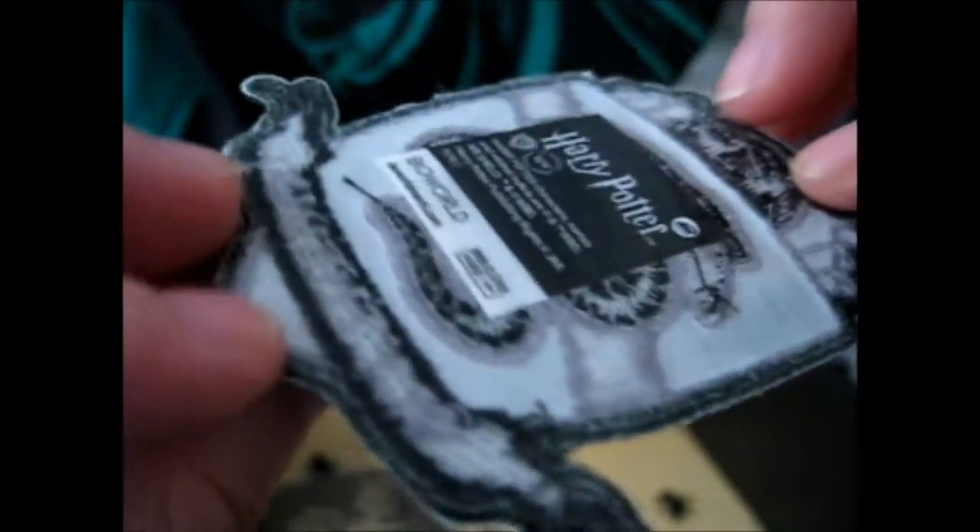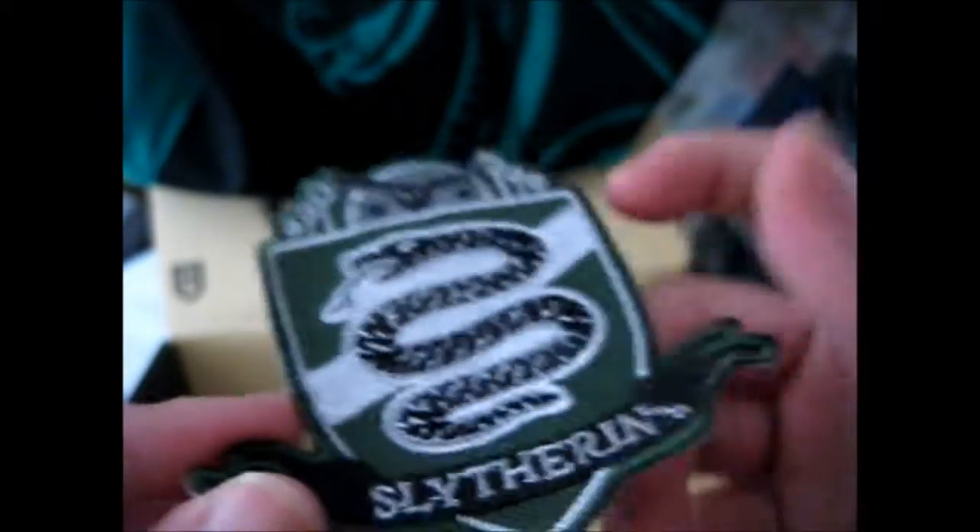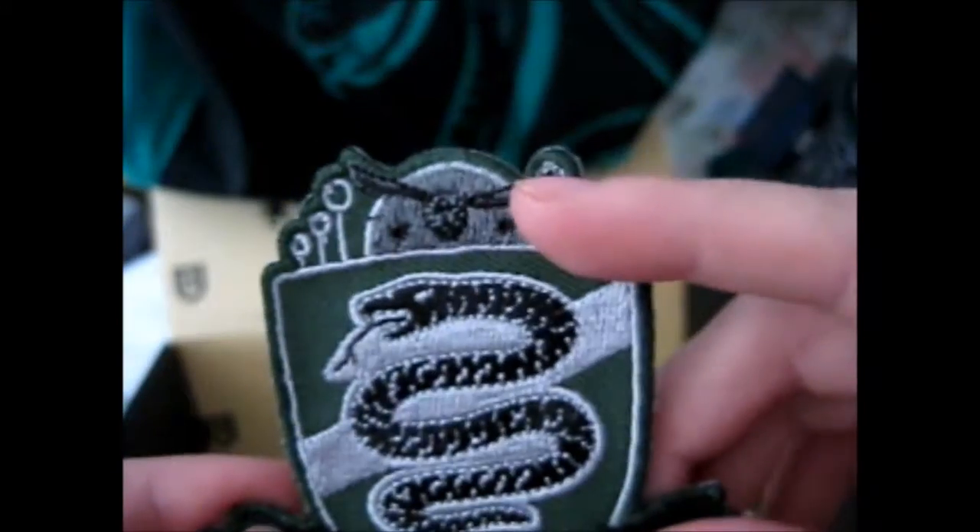It looks like most of this is wearable stuff, as I said before. And here is a patch. I guess you peel it off or you just iron it on. It's the Slytherin crest with a Snitch and Quidditch hoops, and two swords or flares right there. That's pretty cool, you know, for a collecting type of thing, but I wouldn't actually put it on my shirt, I don't think.